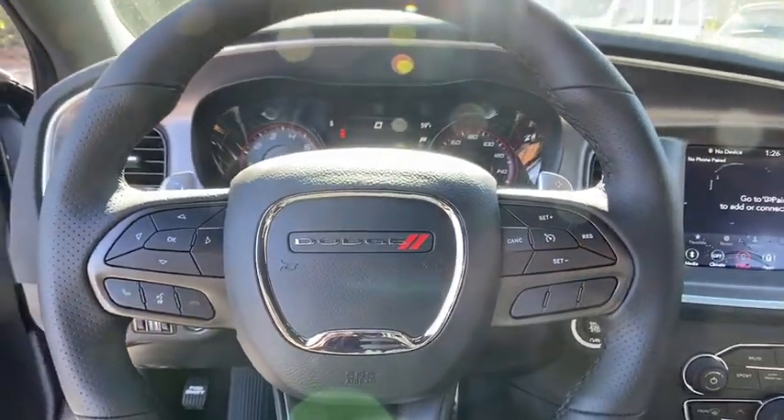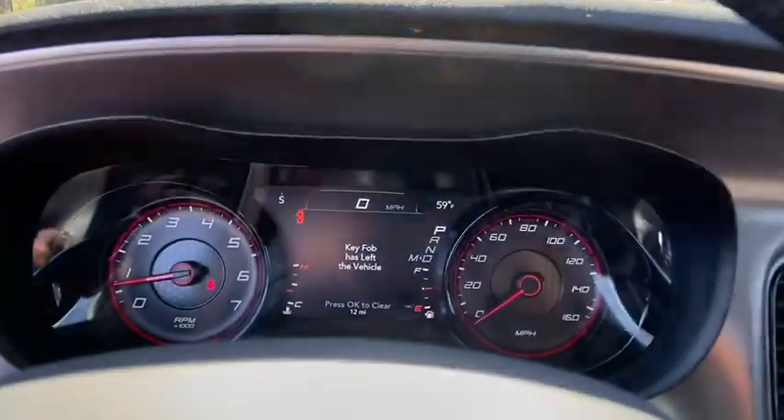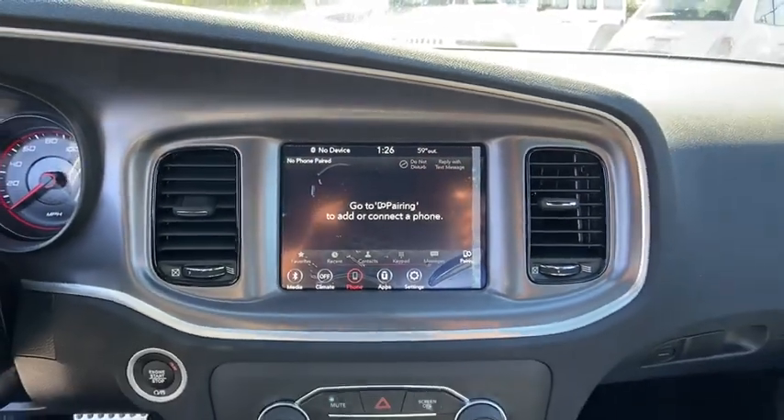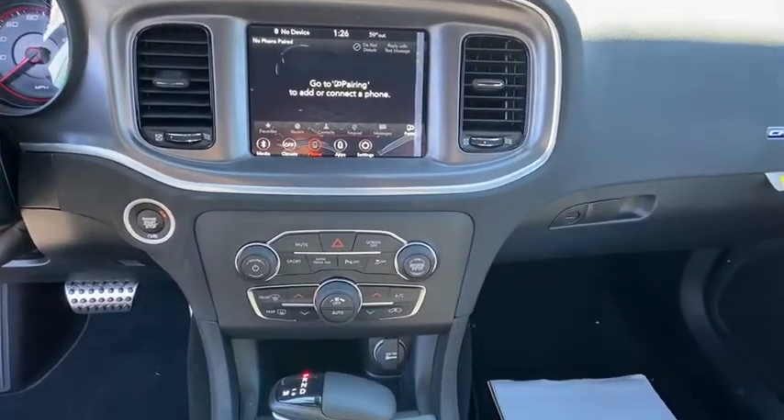Wouldn't you look great in this vehicle? Stop in today and see for yourself. Check it out.